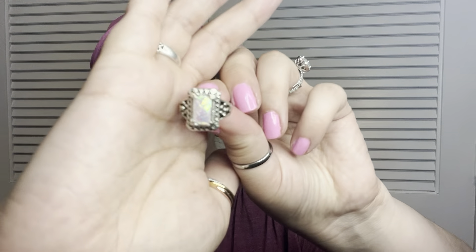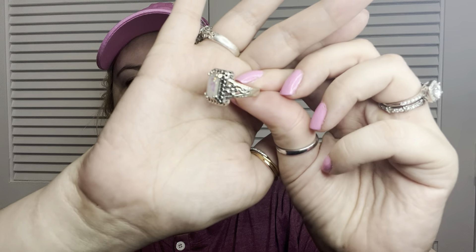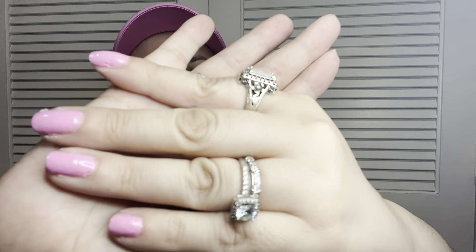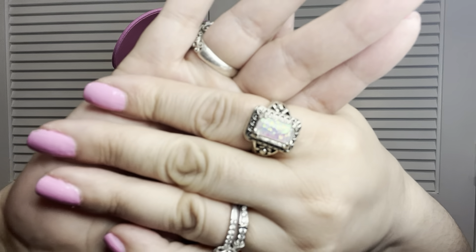I almost threw this away but thank goodness I checked — I also got this ring. It's pretty and looks vintage. It's not sterling silver, it's costume jewelry, with kind of an opal look and some carving detail. Really cool — good thing I noticed it in the packaging!